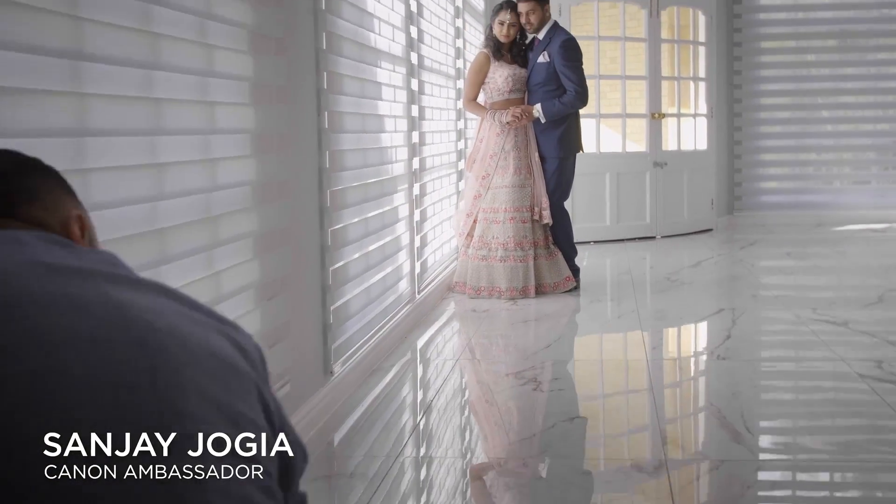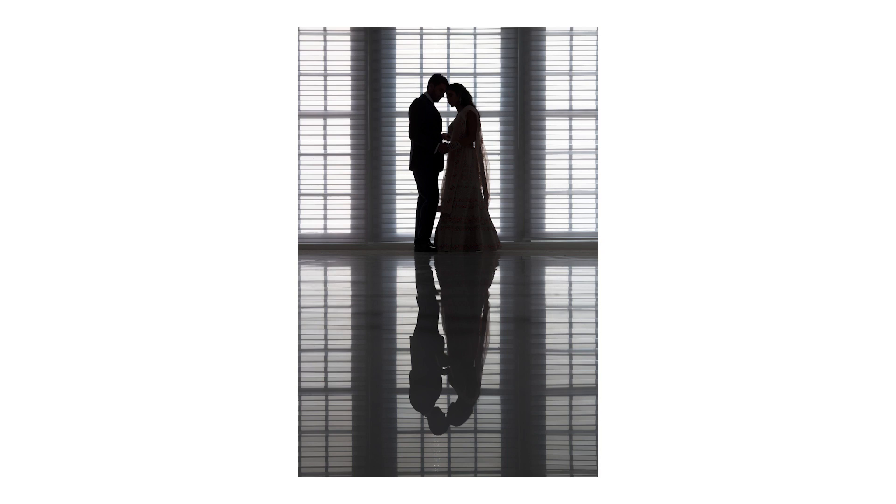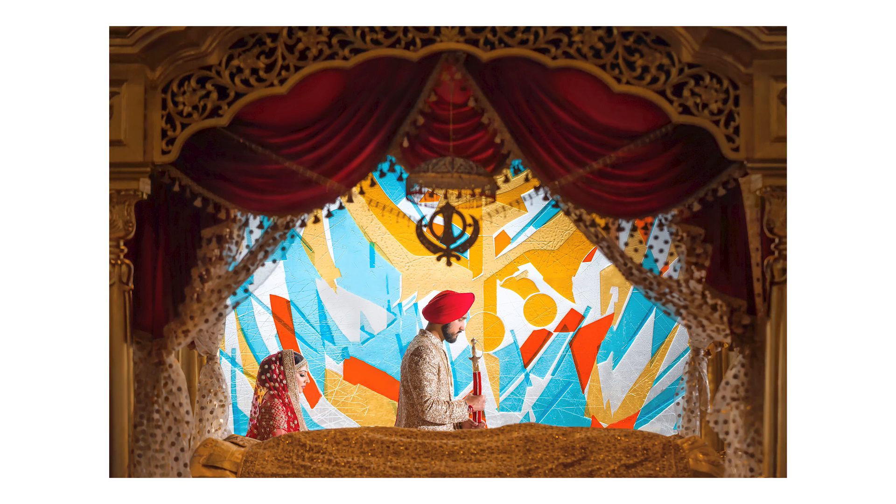Hello, I'm Sanjay Jirgya. I'm a wedding and portrait photographer and a Canon ambassador based in London. You may have seen some of my work, and if you have, I thank you for taking the time to look.